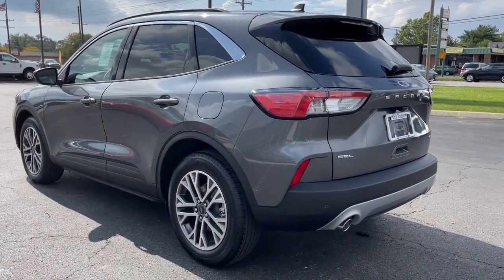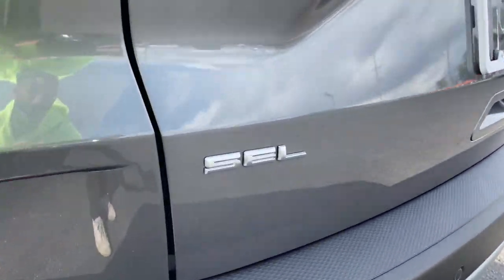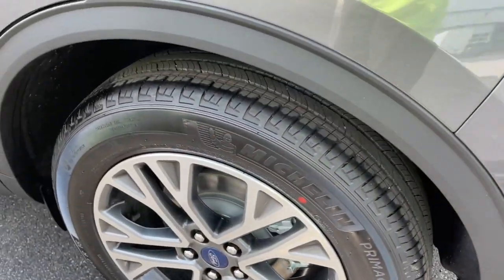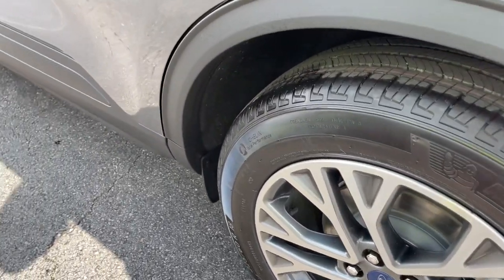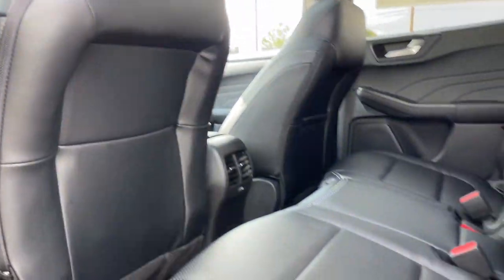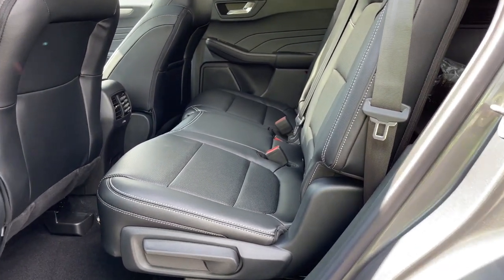These are just some of the great options this vehicle comes with: keyless entry, backup camera, power lift gate, fog lamps, satellite radio, heated mirrors, remote engine start, lane keeping assist, keyless start, and Bluetooth connection.